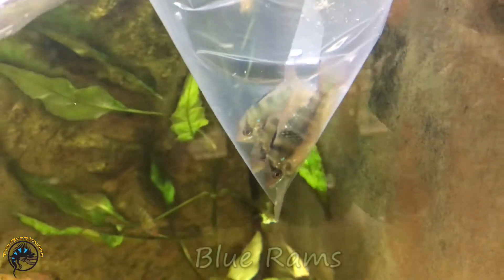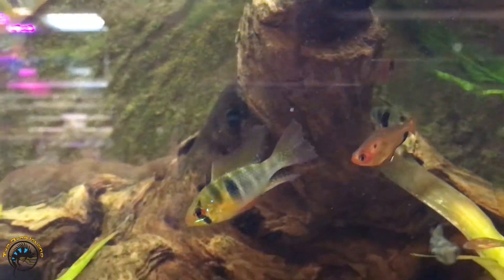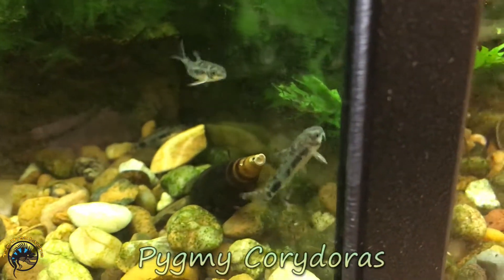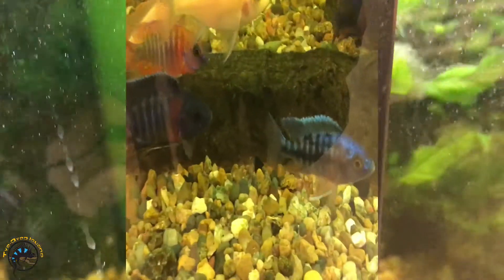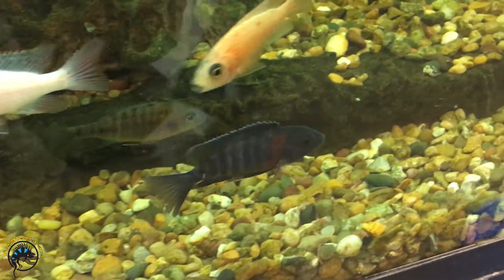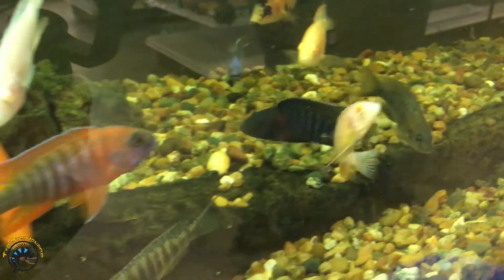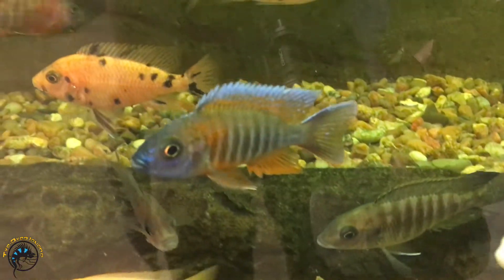Here's the blue rams. Got some really nice shrimp — some blue shrimp. Finally got a color that isn't orange. That's a nice black and red one. Ooh, look at that one. Very nice.